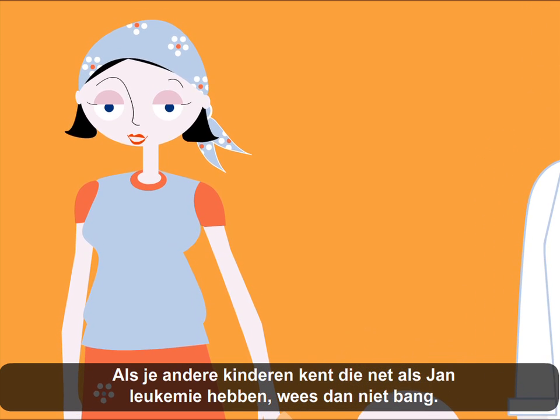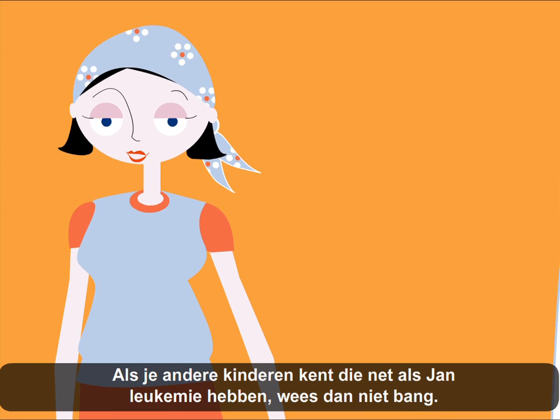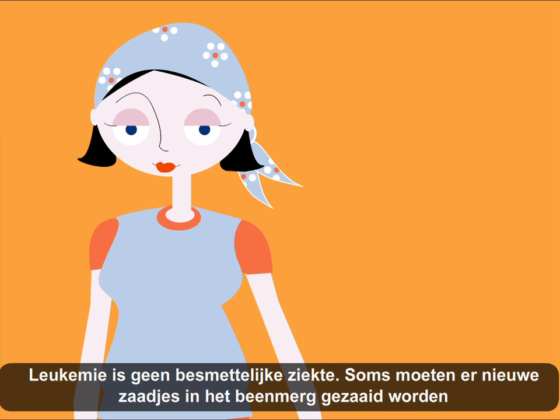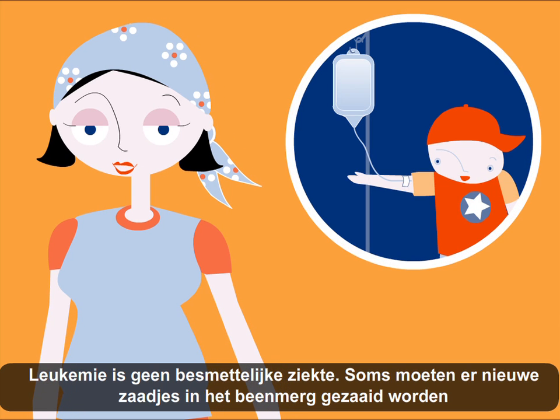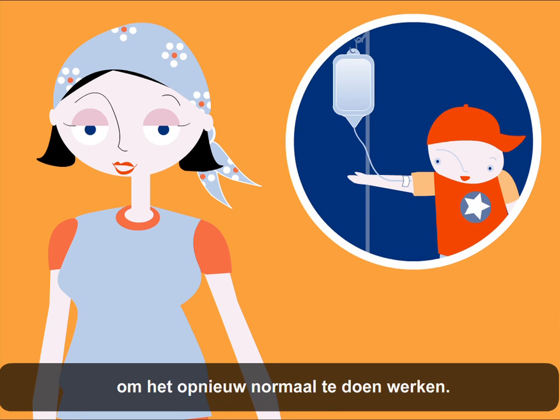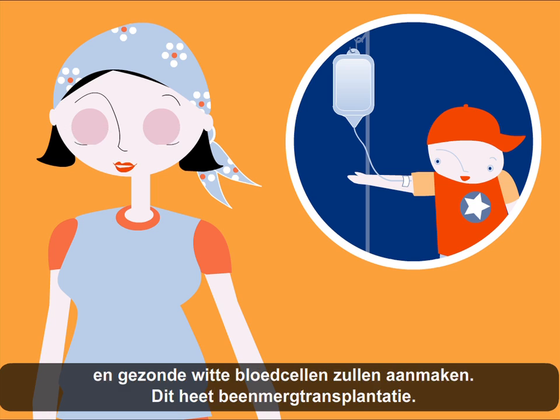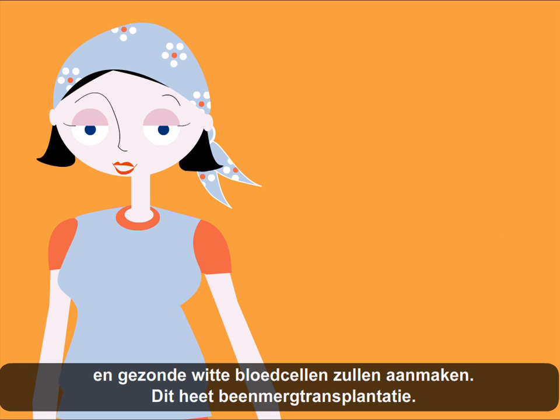If you know other children who, like John, also have leukemia, don't be scared. Leukemia is not contagious. In some cases, it is necessary to place new seeds in the bone marrow so it functions well once again. These seeds are pieces of healthy bone marrow, which will substitute the sick bone marrow and produce healthy white blood cells.